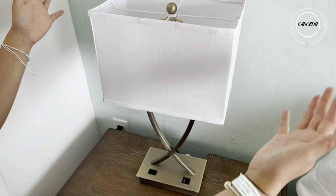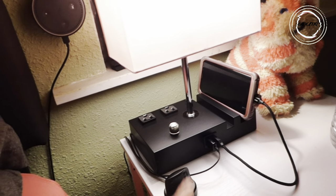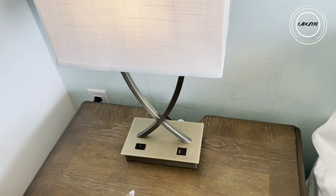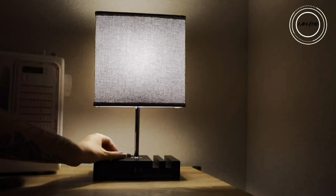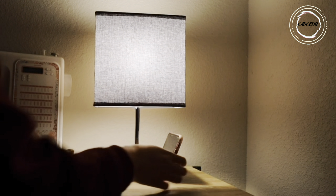This lamp smoothly dims from 0 to 100%. It's a powerhouse with two USB charging ports and two AC outlets, turning it into the ultimate charging station for your devices. The premium fabric lampshade not only minimizes glare but adds a touch of sophistication to your space. Transform your room into a haven of style and functionality — elevate your space, get yours today, and let it light up your world with innovation and chic design.